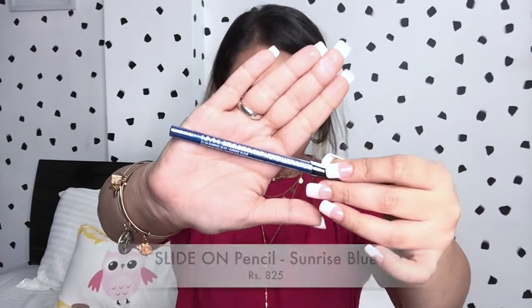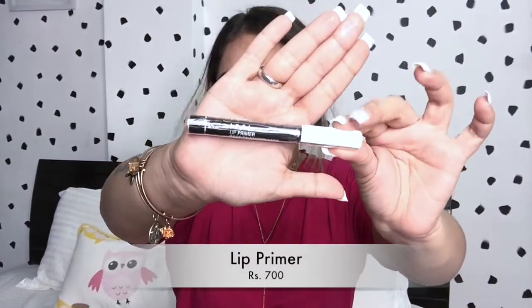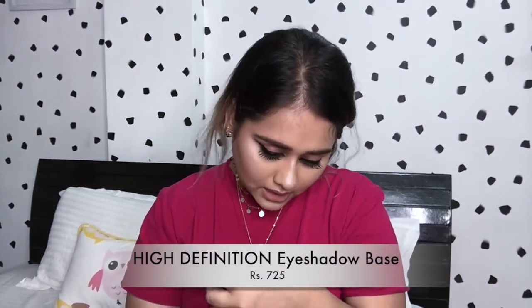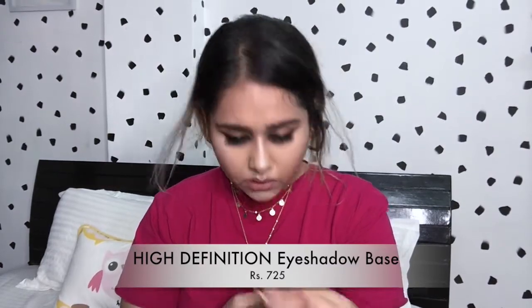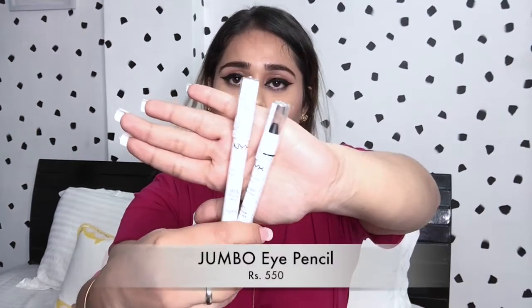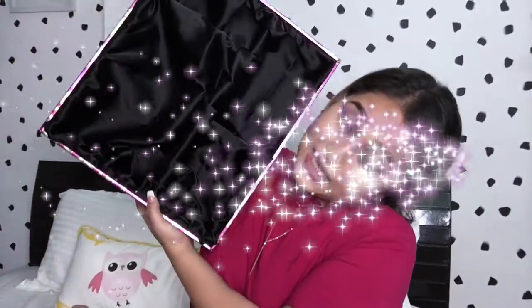I also have a blue liner called Sunrise Blue — I really like blue liners so I'm excited to use this one. Next I have the NYX Lip Primer, and then the NYX High Definition Eyeshadow Base. Then I have the NYX Jumbo Eye Pencil in the shades Black Bean and Pure Gold. Lastly in this box I have an eyeshadow base in shade 03 — and that was the last thing! The box is empty.